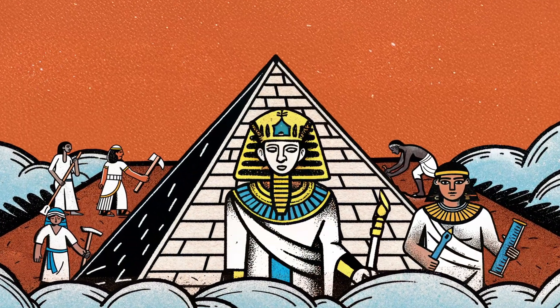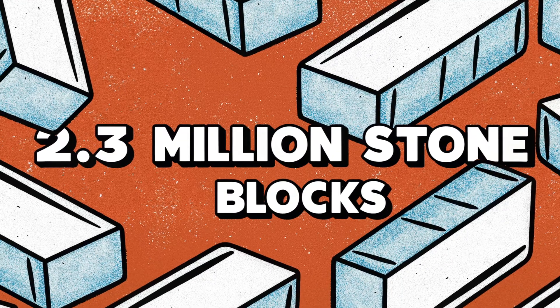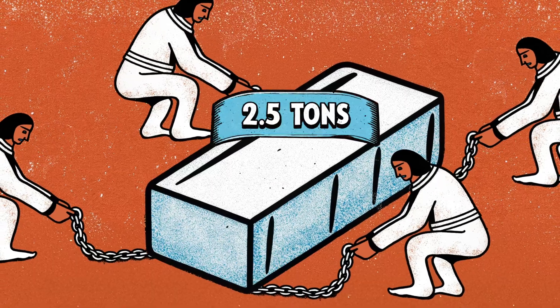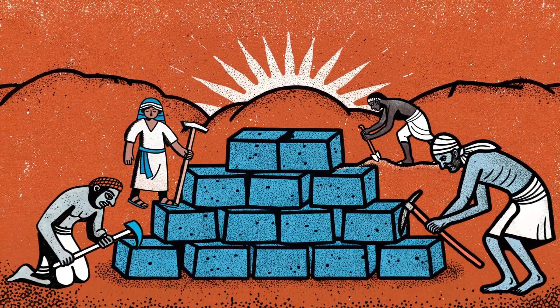It took approximately 20 years to complete the pyramid, which was built using approximately 2.3 million stone blocks. Each of these stone blocks weighed an average of 2.5 tons and most were made of limestone.